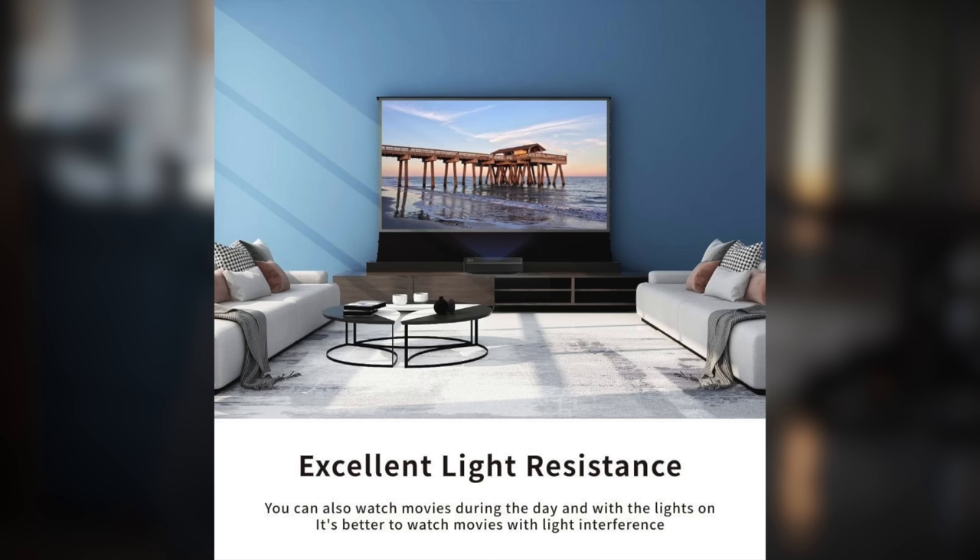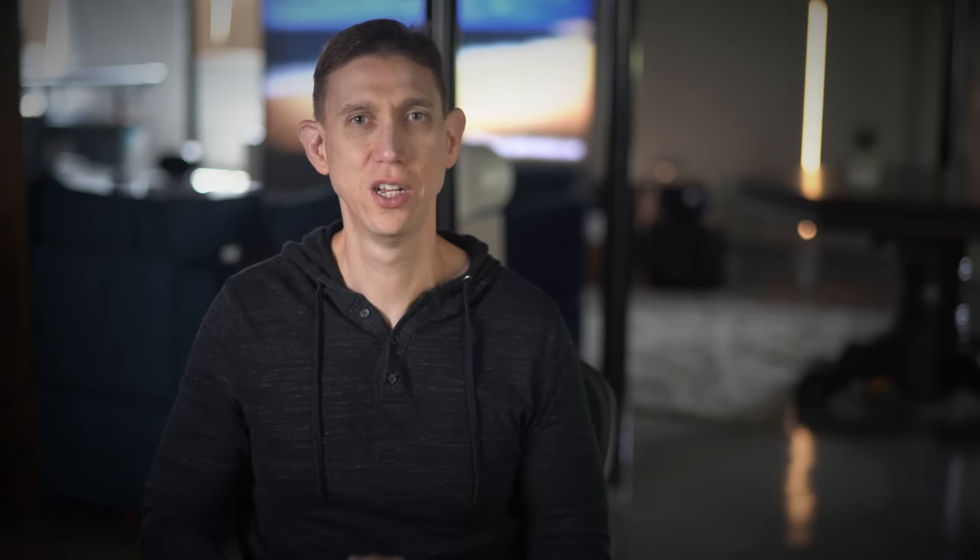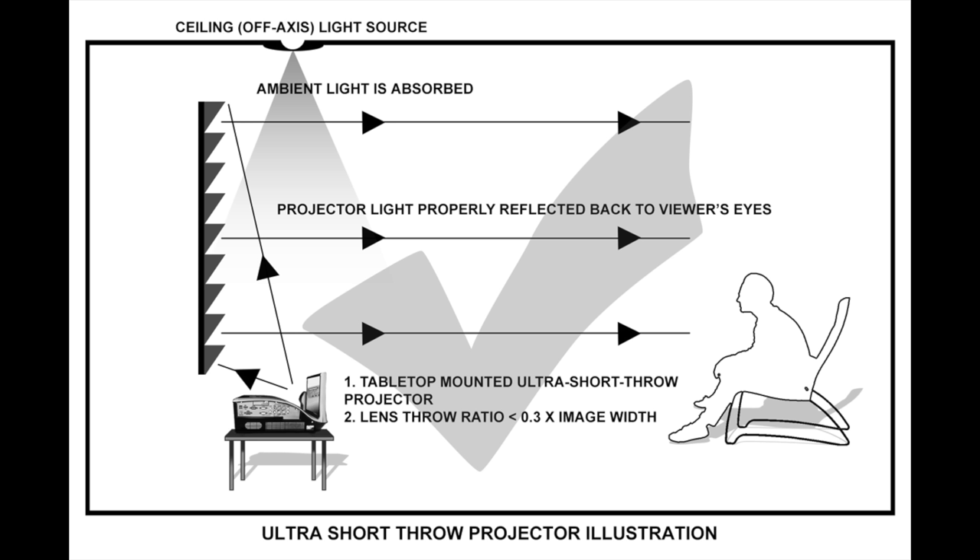Other details: Vivid Storm does offer this kind of model for ultra short throw projectors as well. This one is for long throw projectors. The ultra short throw ambient light rejecting screens do cost more, as the light rejecting microstructure is more complicated and costly to manufacture. Anyway, I thought this projection screen was an interesting home theater doodad, but hopefully some of you agree. I go into more detail on this product in this video, if you're interested.